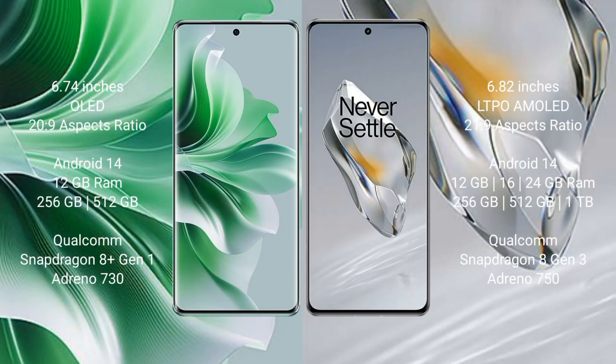Oppo Reno 11 Pro comes with a 6.74-inch OLED display and aspect ratio 20:9. OnePlus 12 comes with a 6.82-inch LTPO AMOLED display and aspect ratio 21:9.